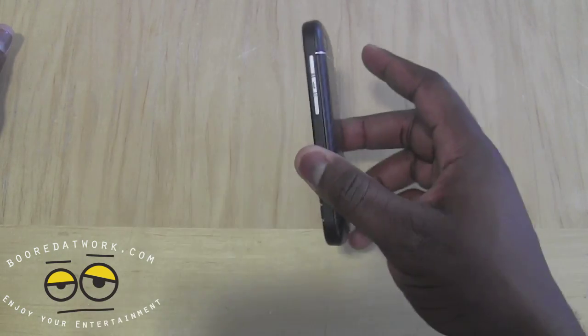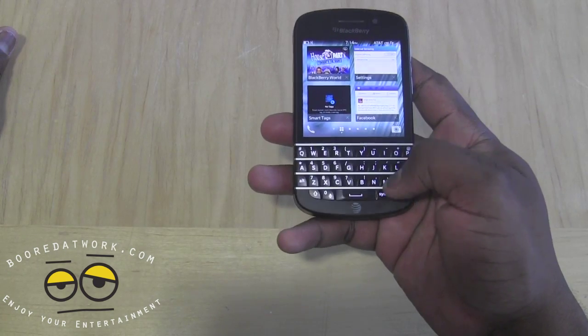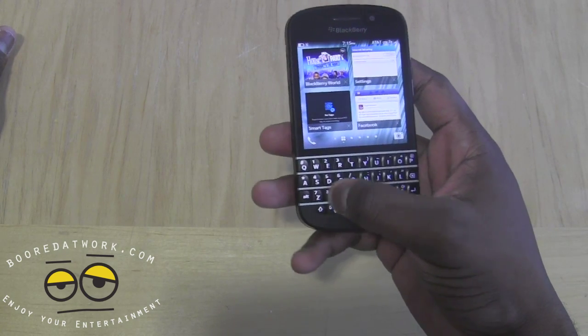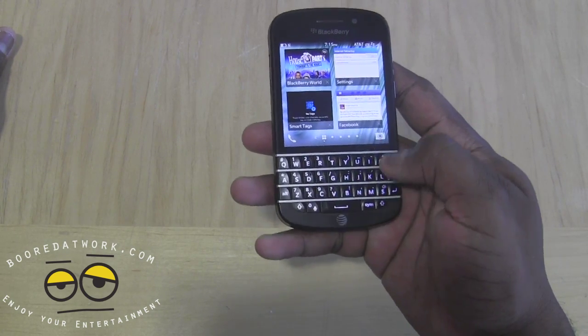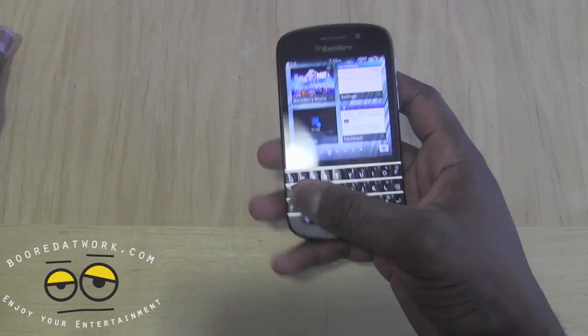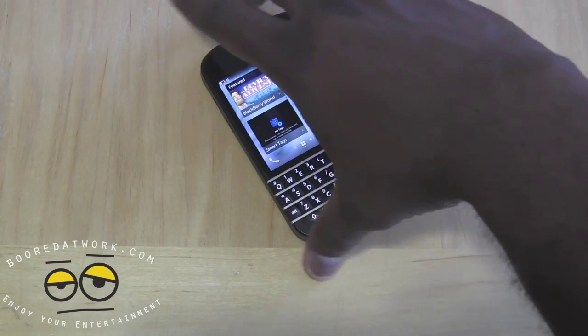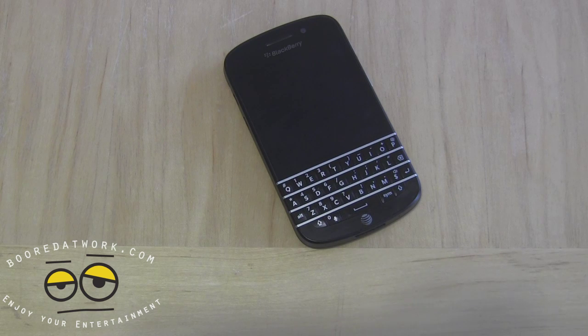The nice thing about the Q10 is it's compact, light, and a solid one-handed device — especially with a full QWERTY keyboard you can navigate with one hand across all buttons with ease. BlackBerry has really gone back to what they know and do well, which is solid. I think this is a great first device from them. You can pick it up at AT&T for about $199 with a two-year contract, and if you're a hardcore BlackBerry user or you've missed your BlackBerry, this is the device for you.